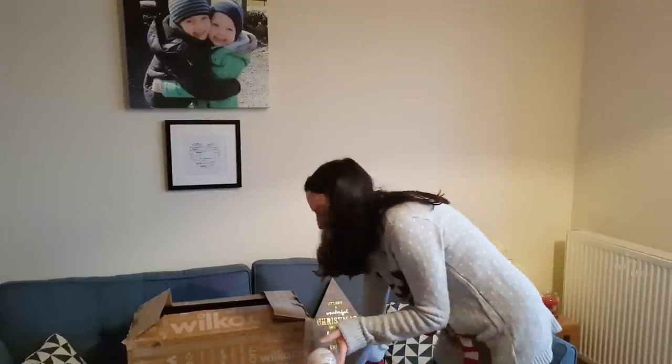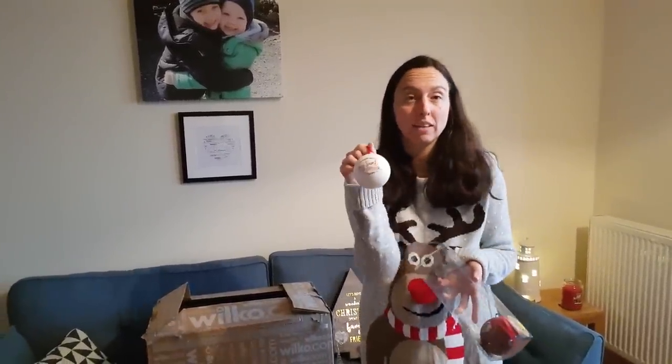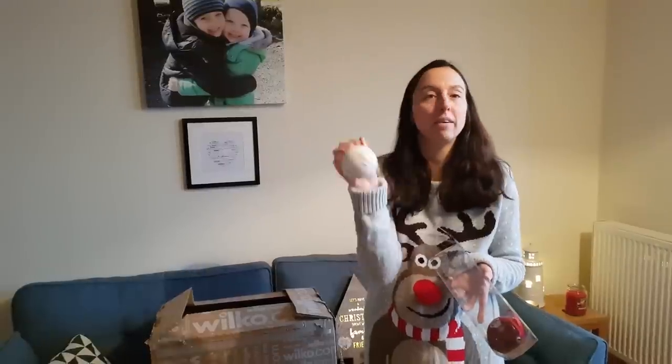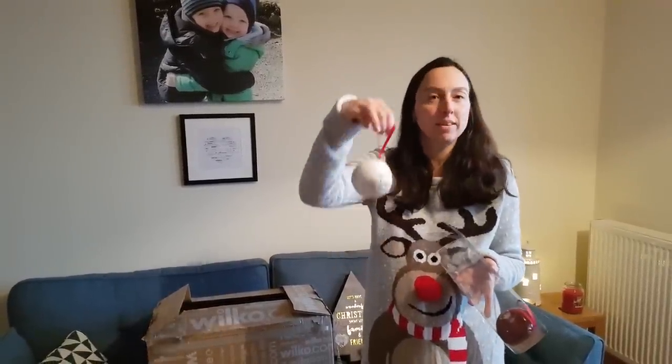We've got Santa's little helper — I imagine my children need to use that one. I like the bit of humour on these baubles, and they're good quality. They're a good size with lovely ribbons hanging by.